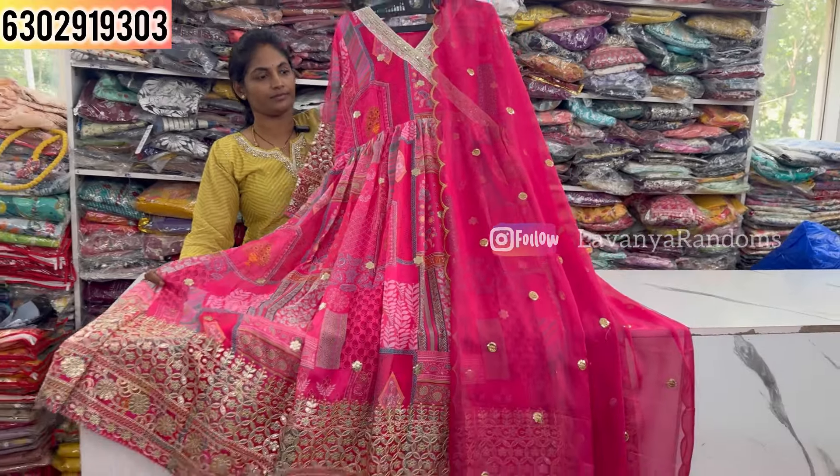Please send screenshots with the address and size mentioned so orders are done easily and fast. Here is the 1990, M to XL size available with full sleeves. Back door design is also available.